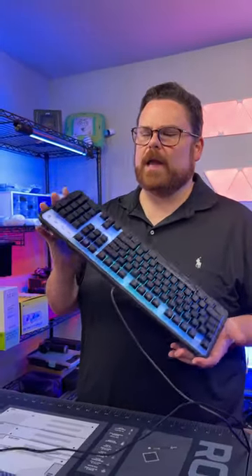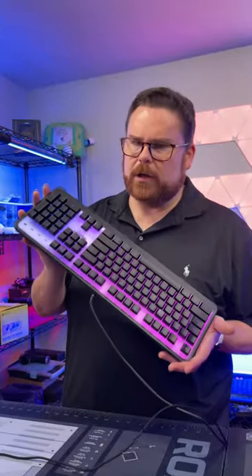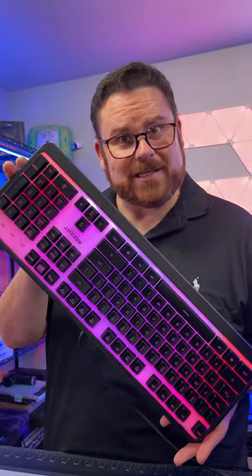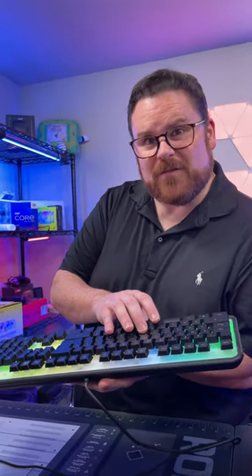What's up guys — a huge shout out to Rokat and Best Buy for sponsoring this. This is the Rokat Magma. I wanted to show this off because this is pretty, isn't it? There's a lot of RGB. It's actually a membrane keyboard, which means these are very, very quiet. It's available right now from Best Buy for 50 bucks. We have a link in the profile for you to check this out.